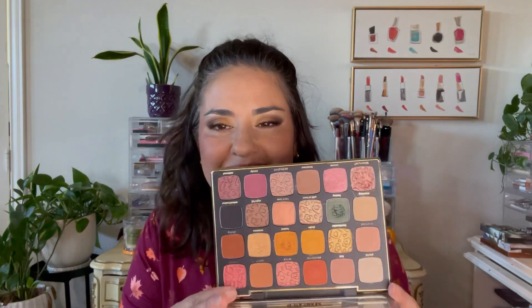Let me start off with one of the newer palettes, and that is the Tarte Maneater After Dark. This is what the palette looks like — it's really beautiful. I think this palette is an absolute smash hit from Tarte for this holiday season, especially for fall looks. All of these palettes can work year-round; makeup can be worn at any time.